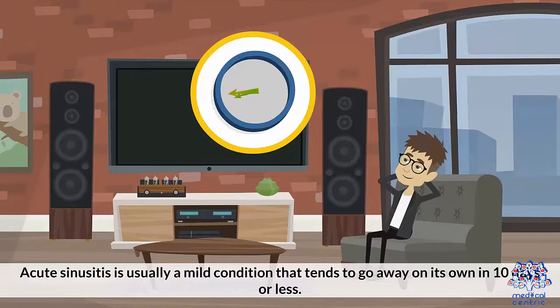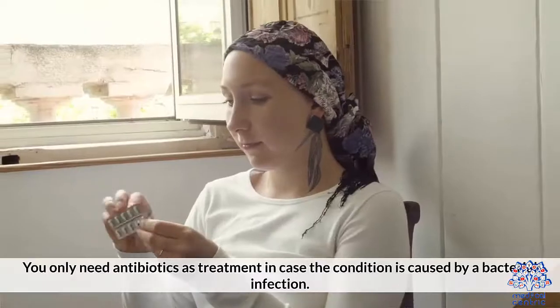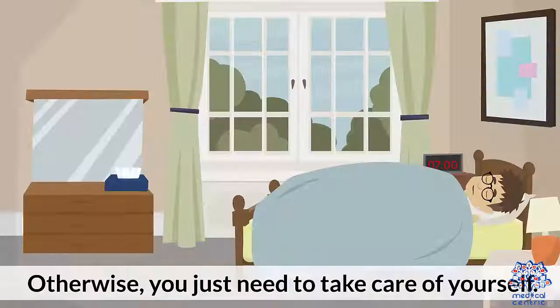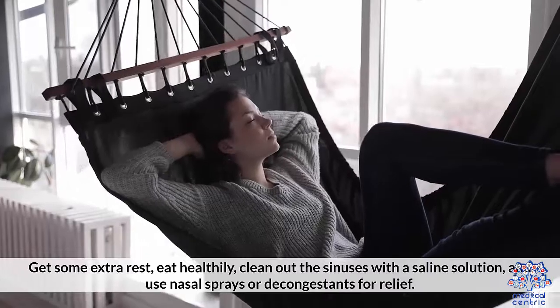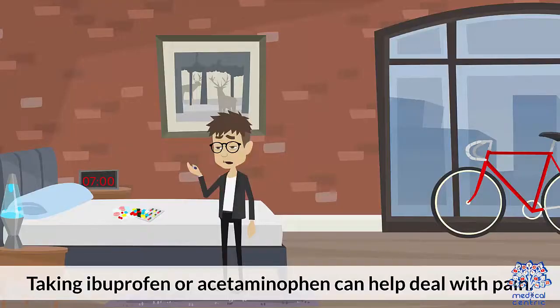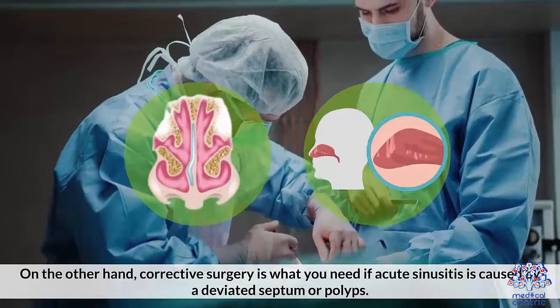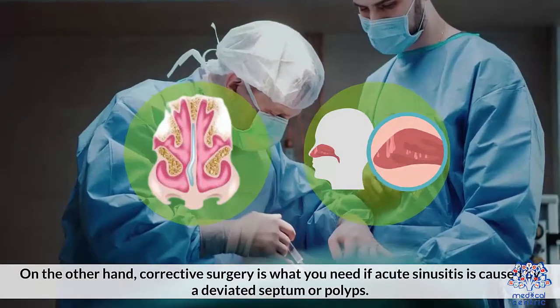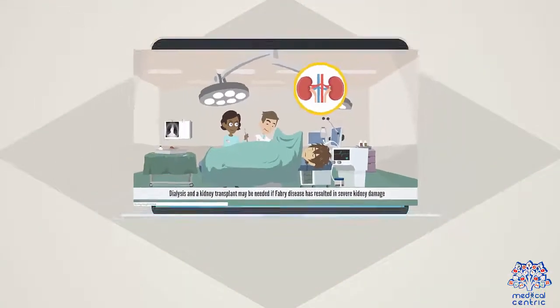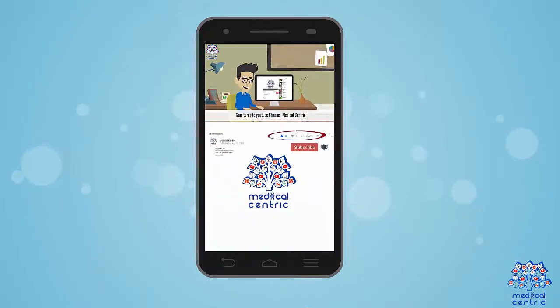Acute sinusitis is usually a mild condition that goes away on its own in 10 days or less. You only need antibiotics if the condition is caused by a bacterial infection. Otherwise, you just need to take care of yourself: get extra rest, eat healthy, clean out the sinuses with a saline solution, and use nasal sprays or decongestants for relief. Taking ibuprofen or acetaminophen can help deal with pain. Corrective surgery is needed if acute sinusitis is caused by a deviated septum or polyps.